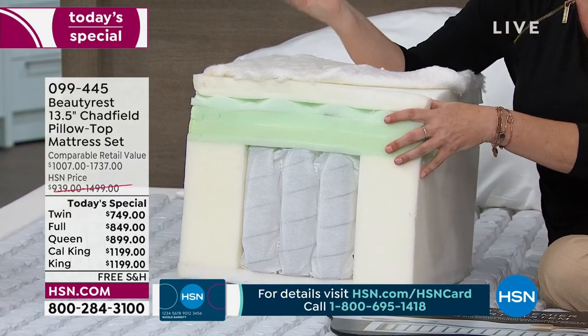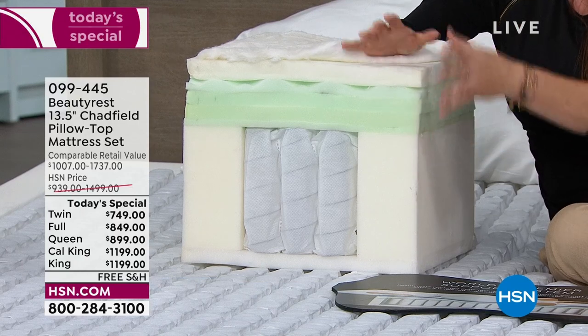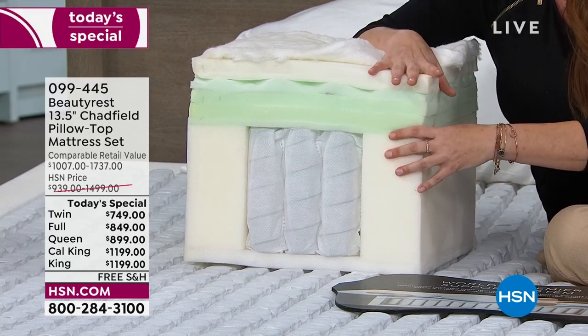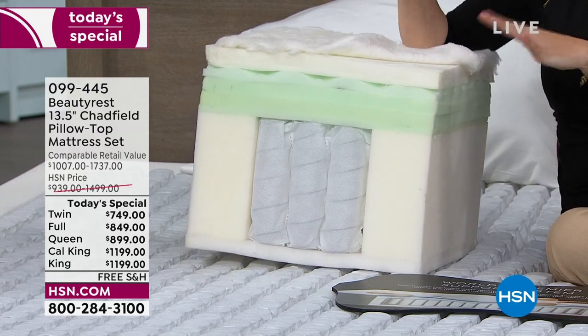When it comes to the comfort layers — hence the hybrid design — in the marketplace you're lucky if you get one, maybe two comfort layers. But with the Beautyrest Hospitality Mattress, we're giving you five. Five layers. This is all proprietary Beautyrest technology.